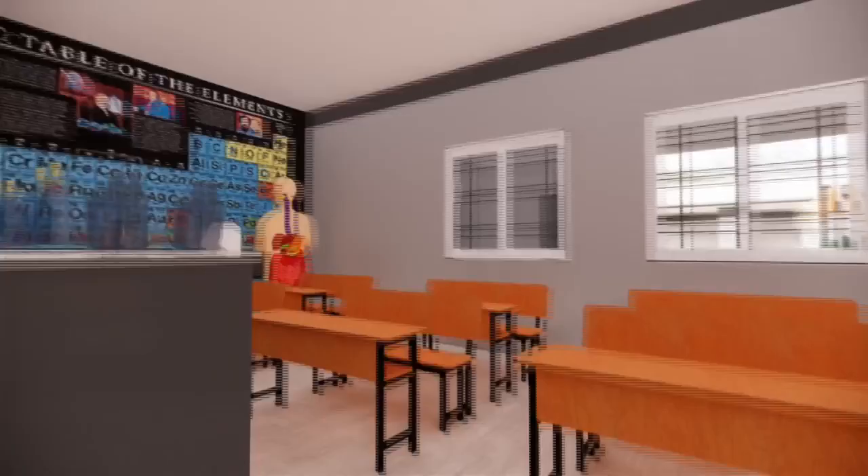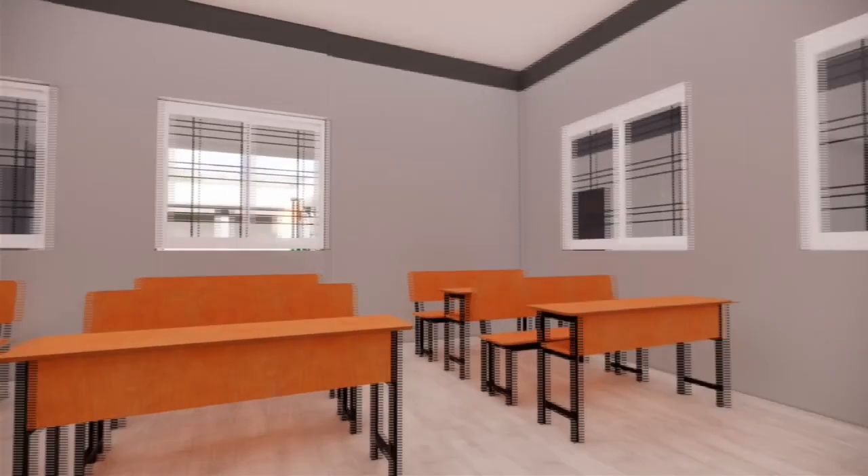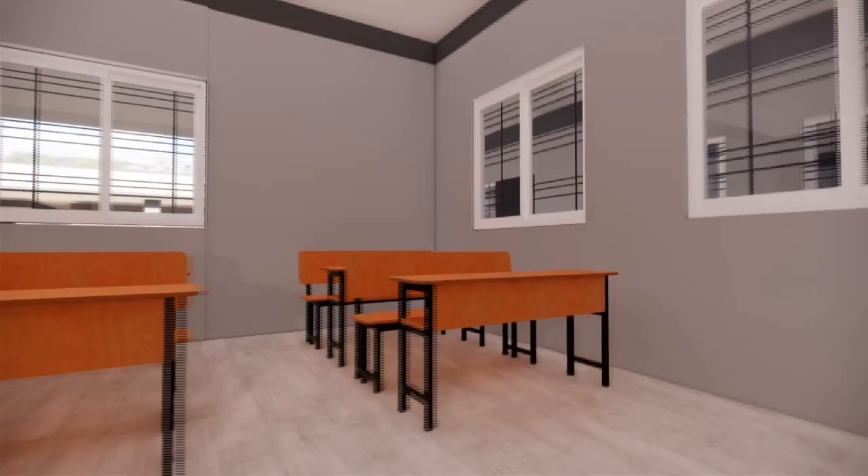Here is the biology laboratory with a visual and experimental setup for the knowledge of students.